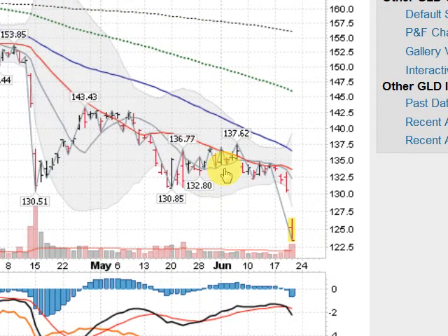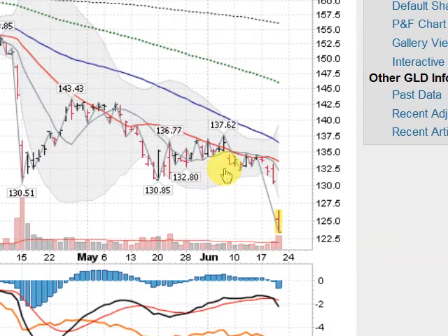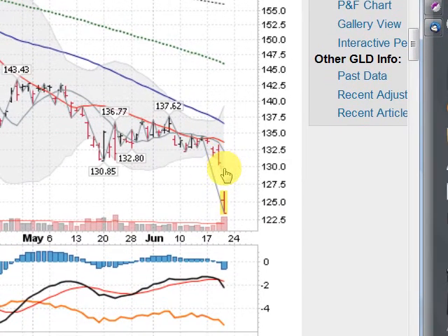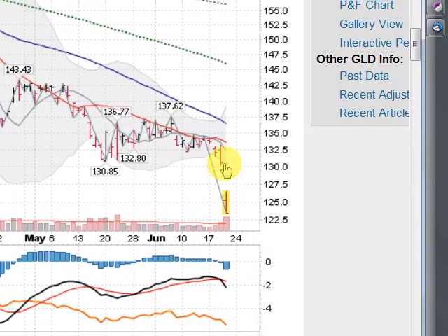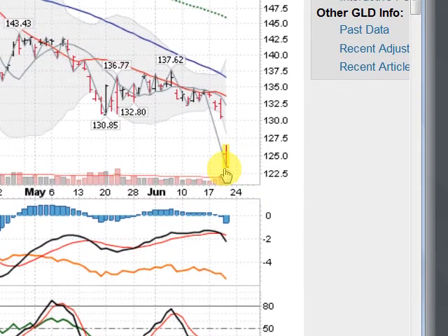Here is the GLD, the gold ETF. We had some support down here at the $130 level. It looked like we were going to hold it, and then boom — this morning just slaughtered, down 5.5% on a big gap and on massive volume. Very, very ugly.